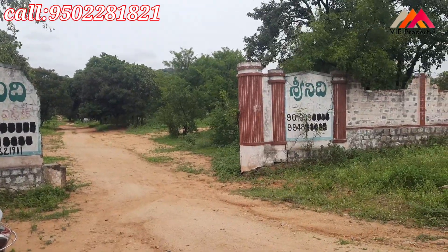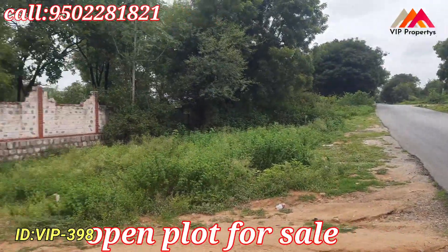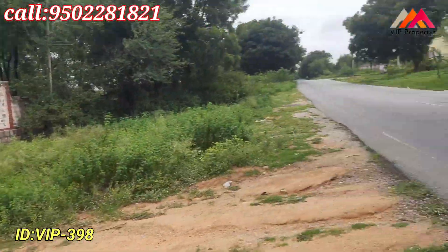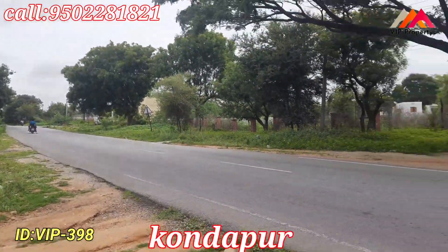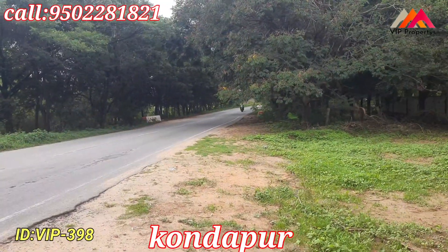Hi Friends, this is our new venture — Shrineith Imperial Park — an open plot for sale. This is the 100 feet road.